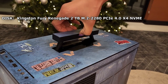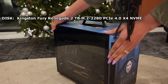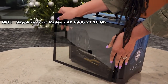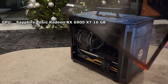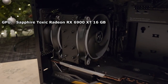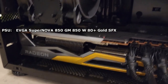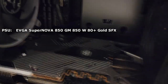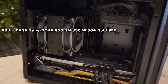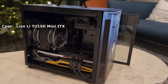It also has a 2-terabyte SSD, also Kingston Fury — specifically the Renegade. And you have this giant GPU at the bottom, the Sapphire Toxic Radeon RX 6900 XT 16-gig card. It is all powered by the EVGA Supernova 850 GM 80-plus gold certified power supply, and all of this is housed by the Lian Li TU-150 Mini ITX Desktop Case.